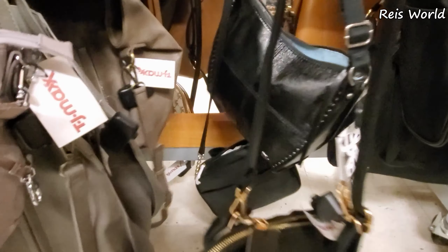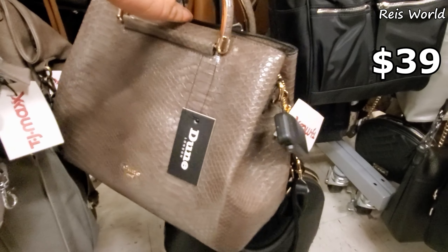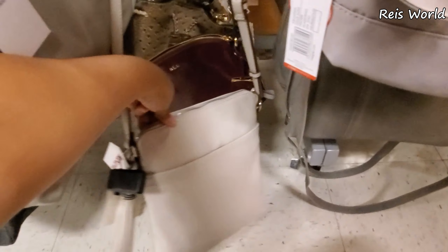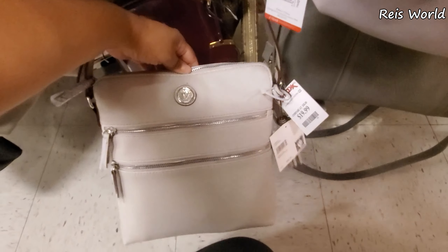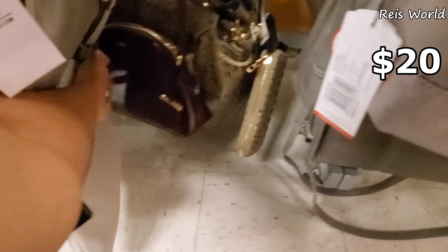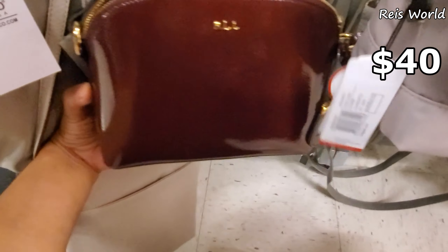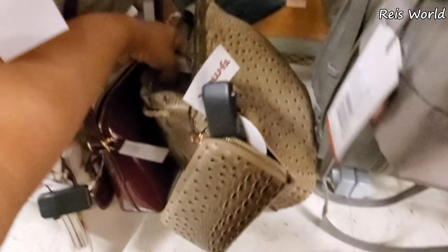I did find more Dune for $39 and more bags in the back. What is this one? Oh, Anne Klein for $20 — it will be a crossbody. Look at this Ralph Lauren — I have not seen this one. It will be $40 for like a pleather crossbody.